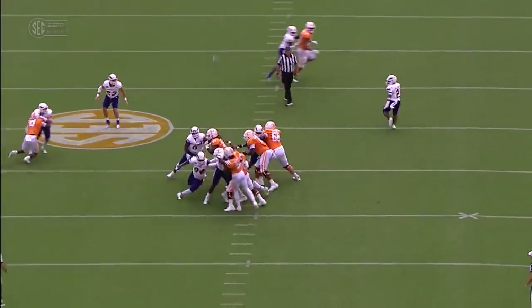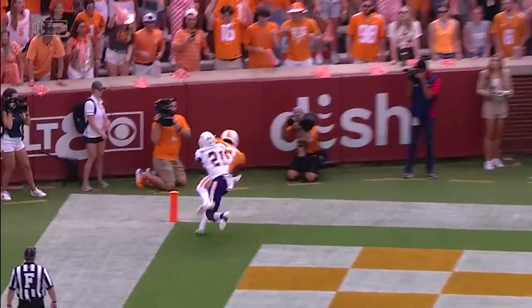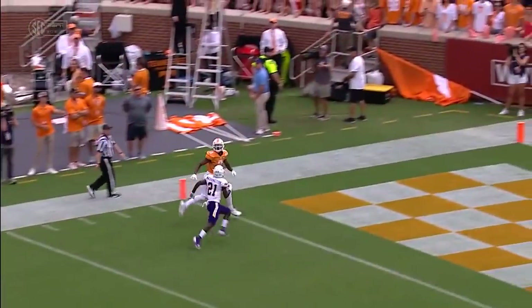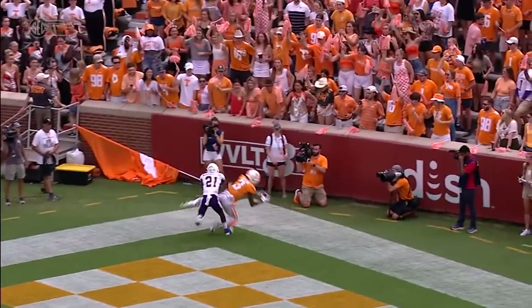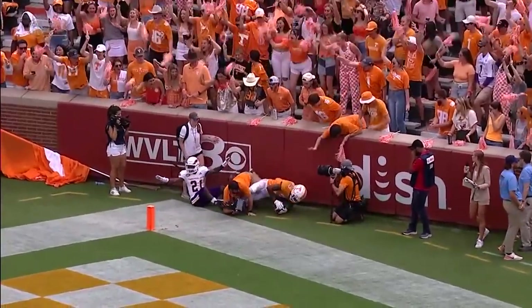The air has been let out; everybody feels like they can relax. Again, a one-on-one matchup, which you're going to get a ton of in this offense that Heupel runs because he spaces you out. He takes advantage. But look at the ball placement in the throw — just giving your receiver Jones an opportunity to go up and make the play.